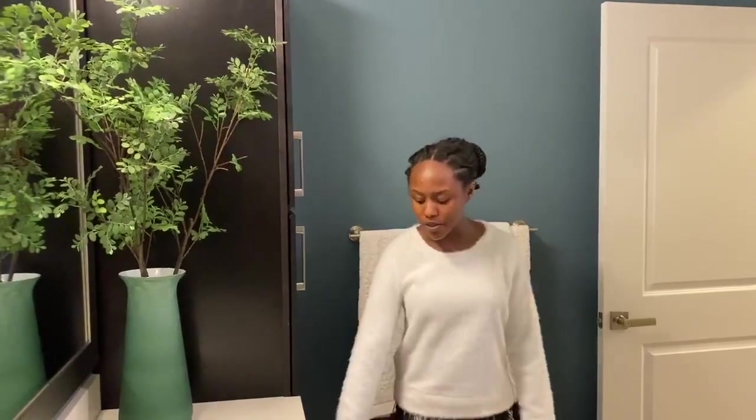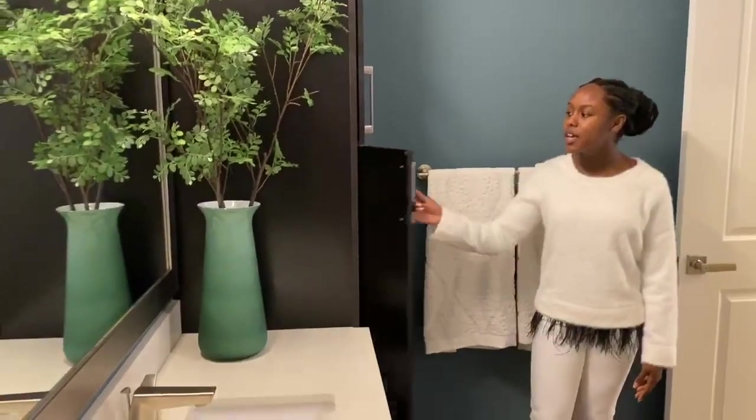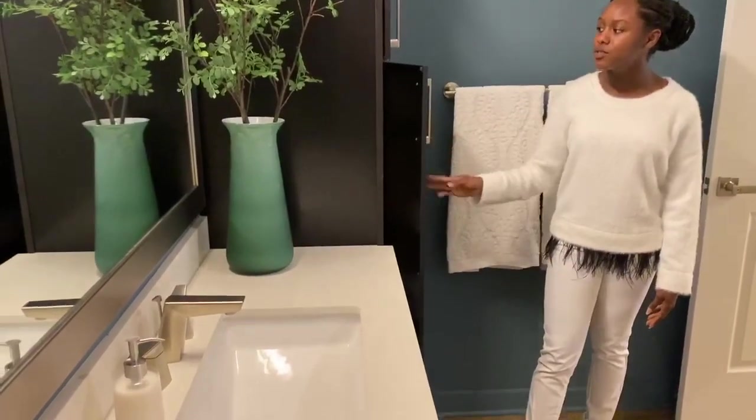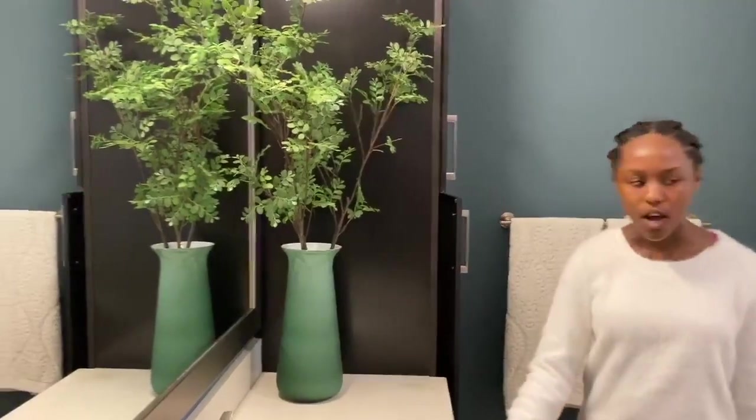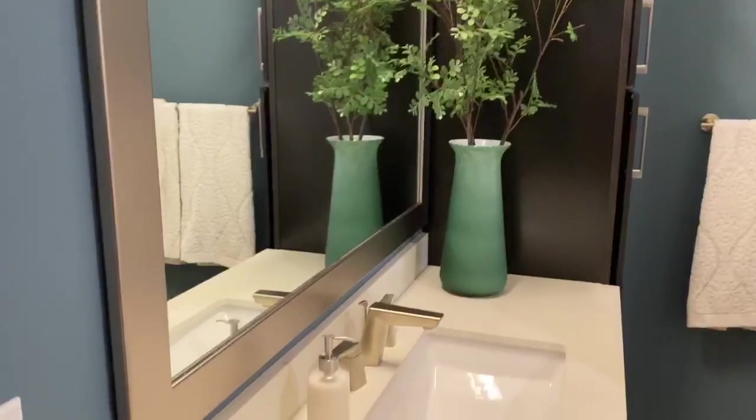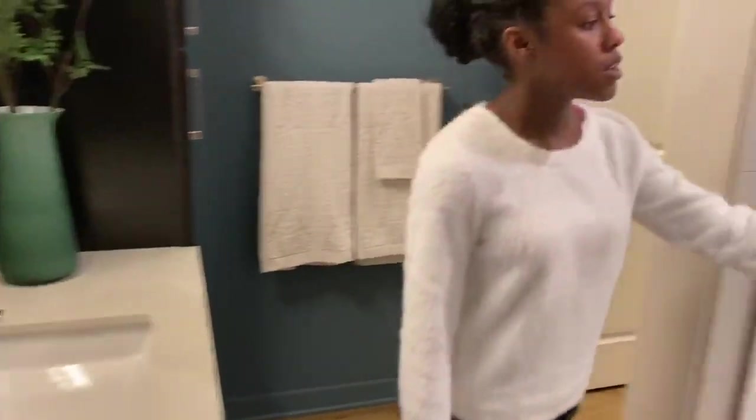So this is the master bathroom. It has the same cherry-colored cabinets that you have in the kitchen, with soft-close features, plenty of storage space, and the same granite countertops. There is also a walk-in shower with glass doors and a shower head.